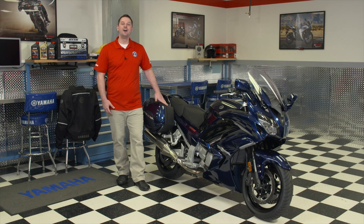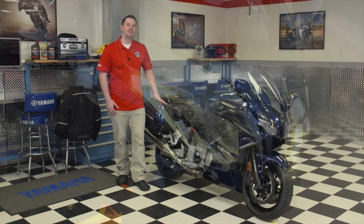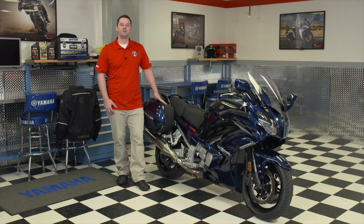Thanks for your time. I hope you found this demonstration illuminating, and see how Yamaha technology allows the FJR 1300ES to continue to advance the Supersport Touring segment. Thank you very much.